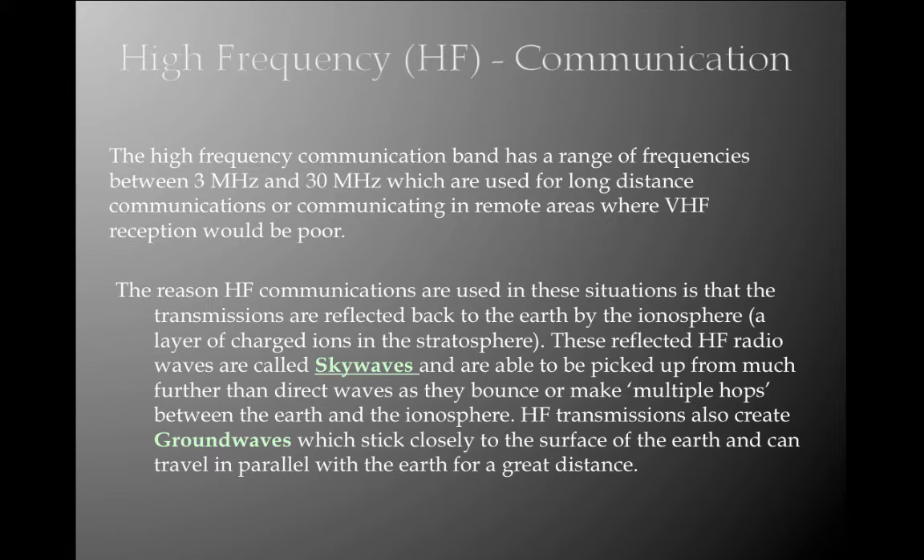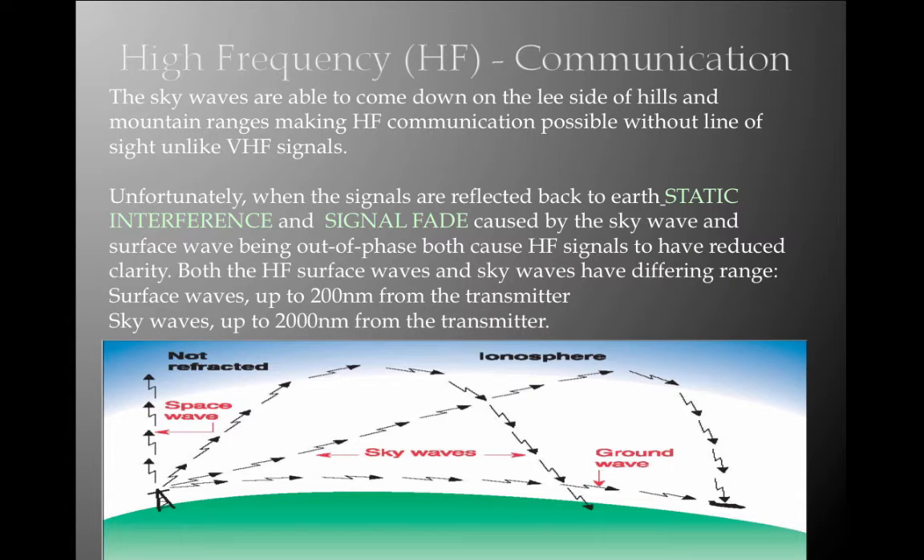The high-frequency communication band has a range of frequencies between 3 and 30 MHz, used for long-distance communications or communicating in remote areas where VHF reception would be poor. HF transmissions are reflected back to earth by the ionosphere — these reflected waves are called sky waves — and can be picked up from much further than direct waves, making multiple hops between the earth and ionosphere. HF transmissions also create ground waves which stick closely to the surface and can travel in parallel with the earth for greater distances. Sky waves can come down on the lee side of hills and mountain ranges, making HF communication possible without line-of-sight, unlike VHF signals.